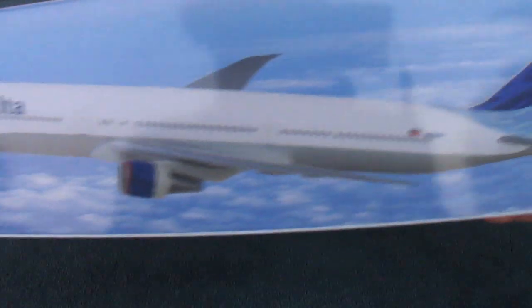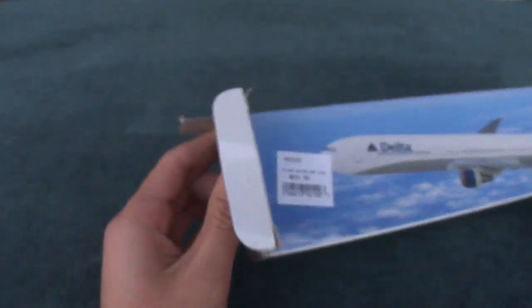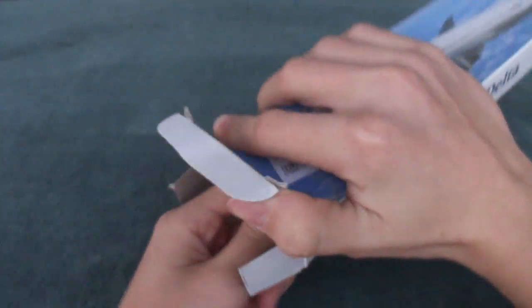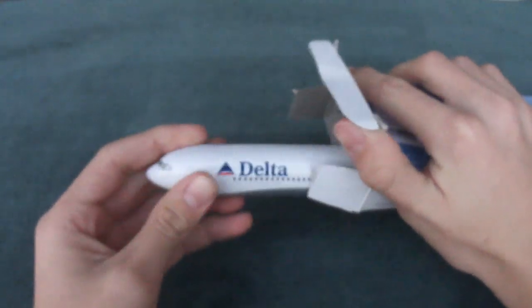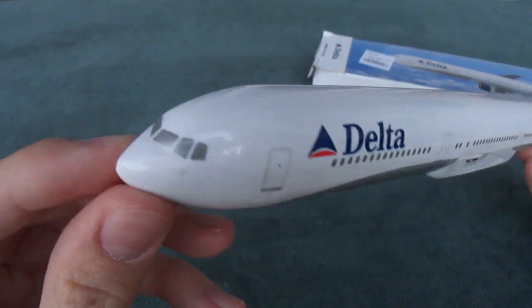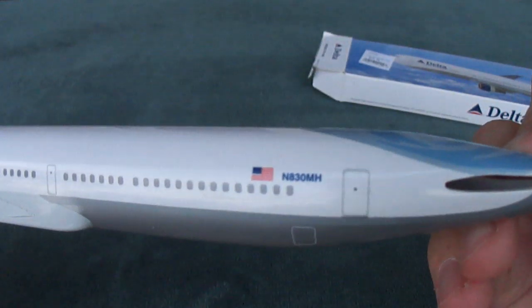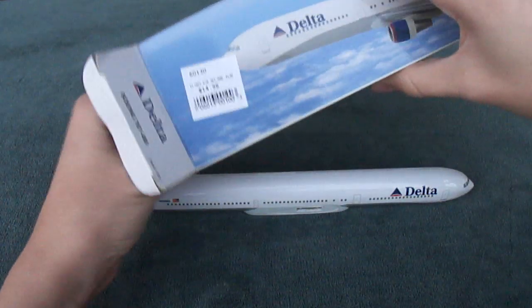This is an all plastic snap fit model, 1:200 scale as I said before. It's not very expensive, it's only $14.95 which is a pretty good deal. Unlike some of the Gemini jets, those can get up to almost $100 but those are really nice — they have metal parts and landing gear and all that stuff. This is still a nice model, it has some good details to it even though it's all plastic and just a regular snap fit. I still like it.